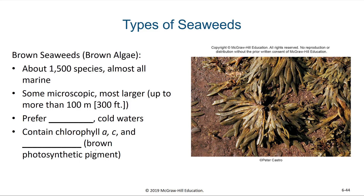Next, we'll talk about brown seaweeds or brown algae. This is the category that kelps and many other types of seaweeds fall into. There are about 1,500 species total and most of them are marine. Some are microscopic, but most are larger — in fact, some can be up to 100 meters, or 300 feet, long. These brown seaweeds are typically found in shallow, cold waters. Unlike the green algae, they contain chlorophyll A and C, and also a pigment known as fucoxanthin, which is a brown photosynthetic pigment. Photosynthetic pigments absorb certain wavelengths of light and reflect others, and it's the reflected light that we see.